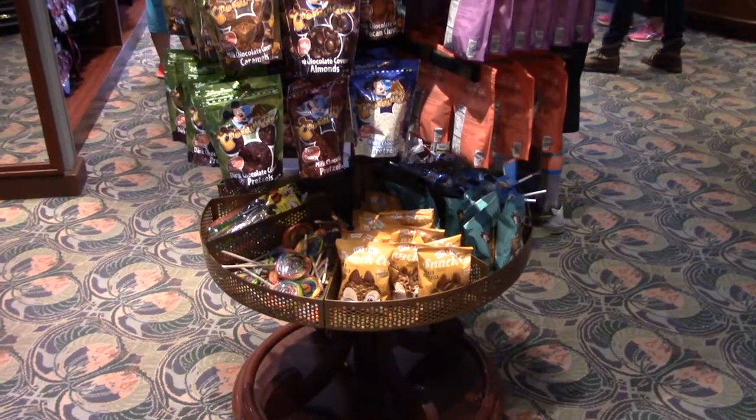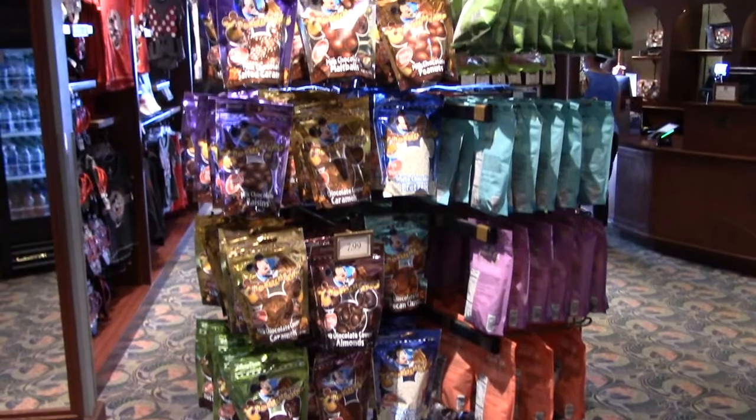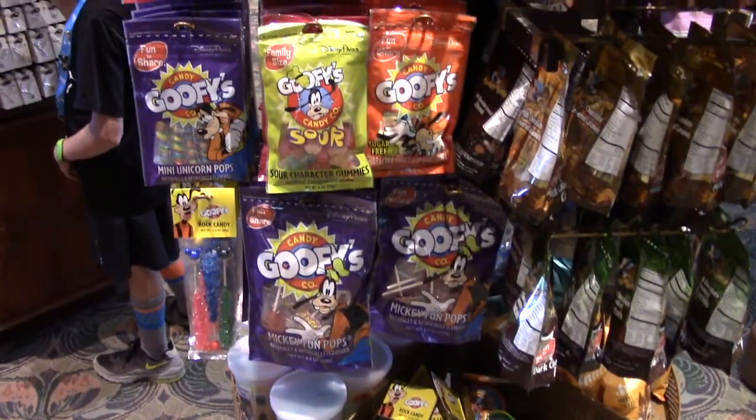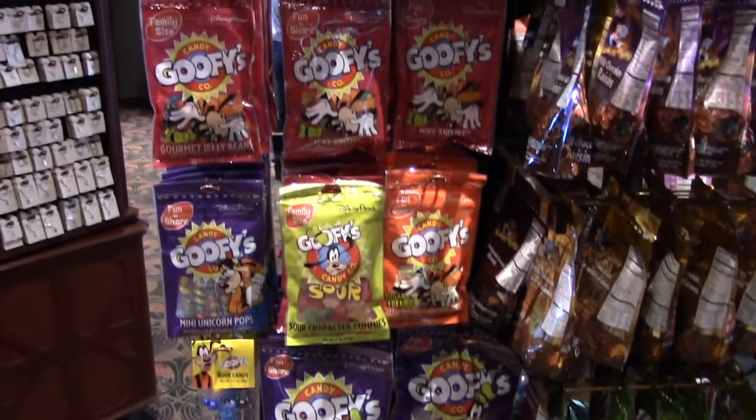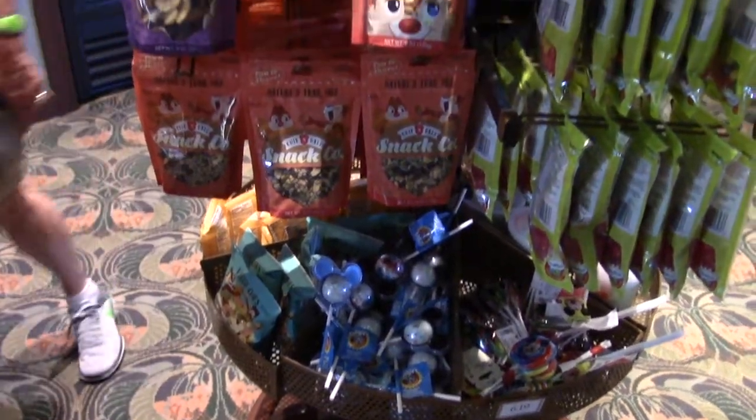You have a sweets tower with all of your confectionery yummy goodness to choose from. There are lollipops and some of your favorites from the Goofy Candy Company, plus Chippendale snacks.